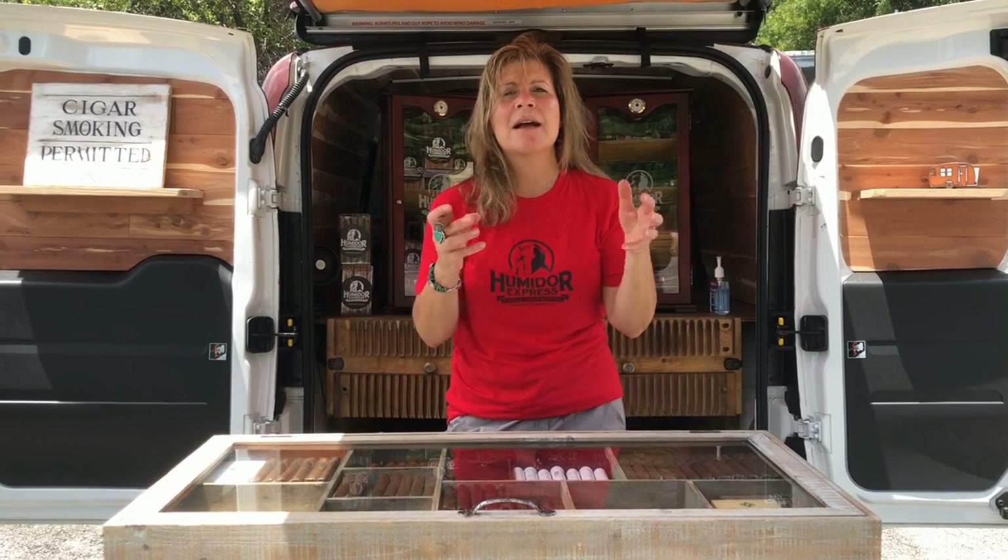But we have a variety of other cigars, including Aging Room, Romeo and Juliet, Monte Cristo, Macanudo, Gloria Cubana, Partagas, Caldwell, and a little bit of Acid — a little bit to try to please all palates. So when you're at an outdoor event and Humidor Express is there, I guarantee you, you're going to enjoy yourself with the cigars that we bring to the table.